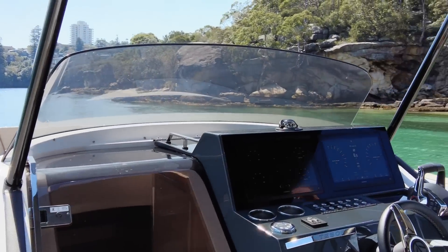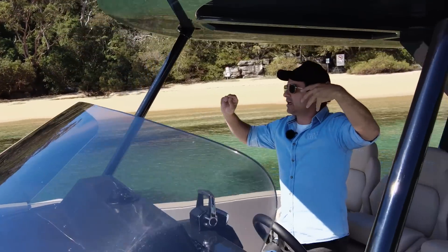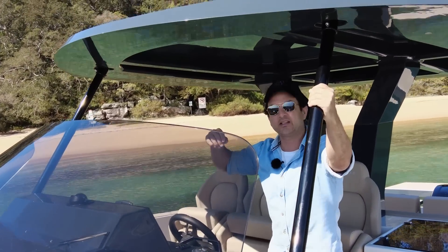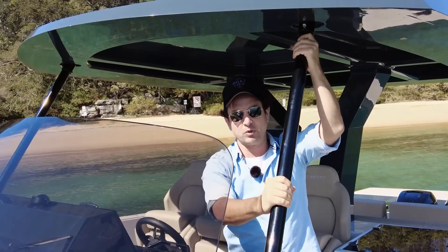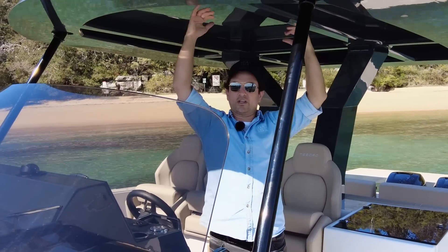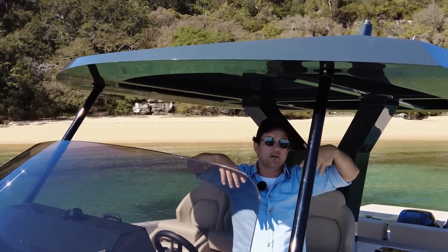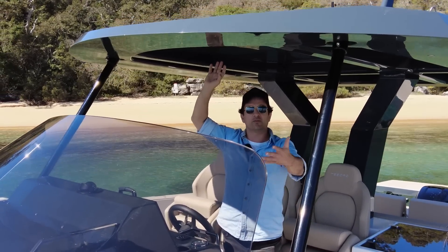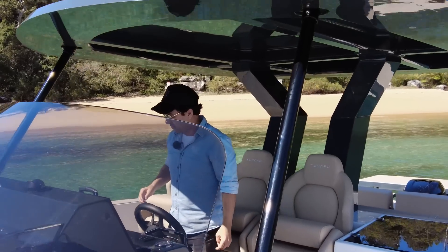Before I get to the helm, pay attention to these forward supports for the T-top. If you're looking at a big Med day boat and it doesn't have forward supports, you really want to test the boat in bumpy water. There is a lot of weight for these structures and they will vibrate around a little bit — it could be annoying and long-term maybe not good for the structure itself. So if the boat you're looking at doesn't have them, just test it. Or watch my videos because I've probably already done it.